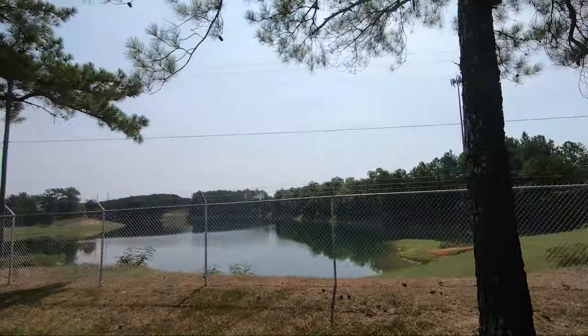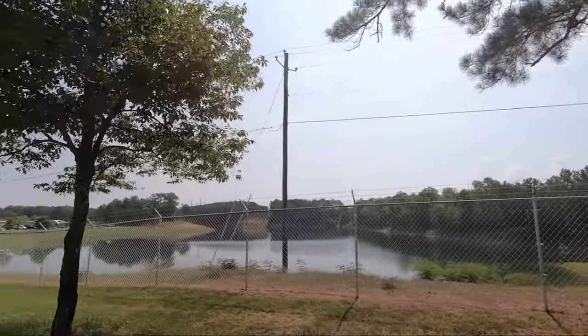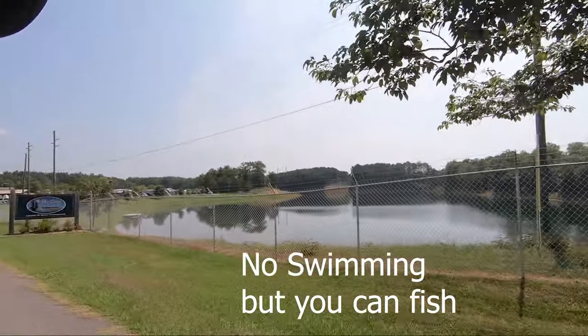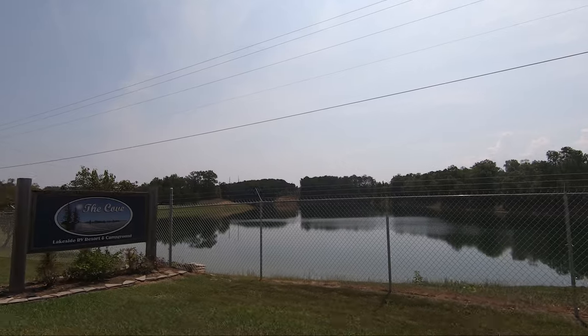We've got a 20-acre lake. It's spring-fed and was actually a rock quarry at one time. They used to call it a graveyard lake — there was a graveyard up on the hill from the late 1800s.